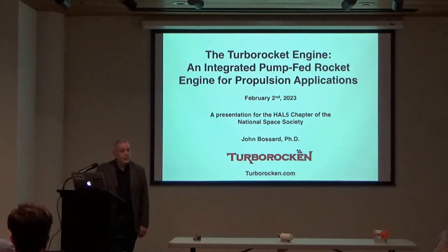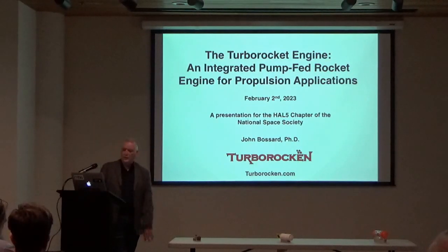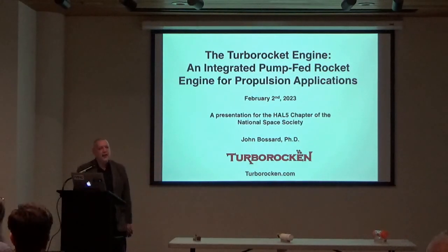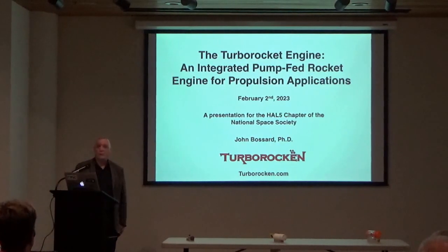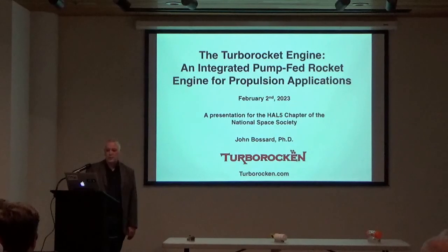Thank you very much, everyone, for coming to this presentation tonight. As Tim pointed out, my name is John Bossert. I'm the president of Turbo Rocket, an organization that seeks to develop some of this technology. My presentation is called the Turbo Rocket: an integrated pump-fed rocket engine for propulsion applications.